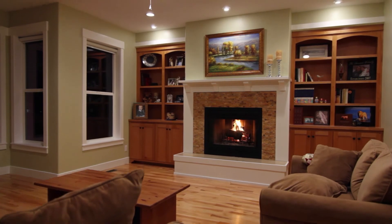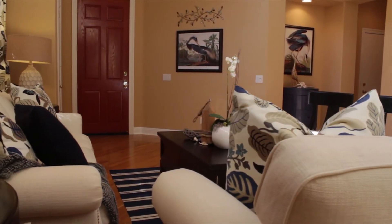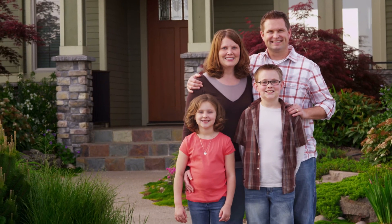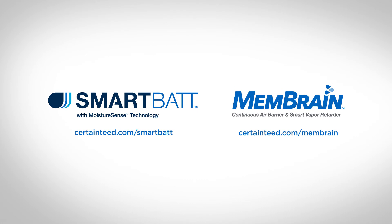Protecting your home from the damaging effects of moisture is crucial to its longevity and comfort. Smart vapor retarders help protect your investment for years to come. Visit us online for more information on smart vapor retarders with Moisture Sense technology.